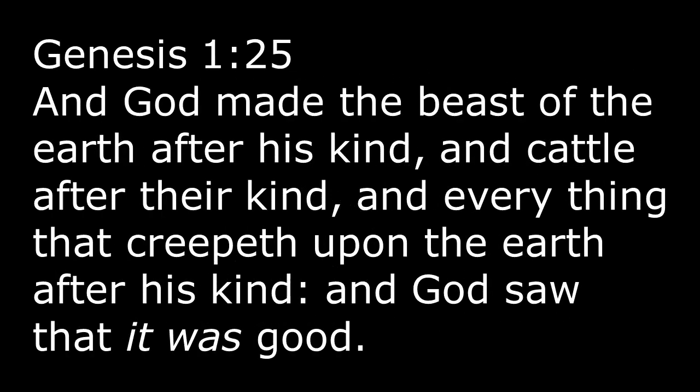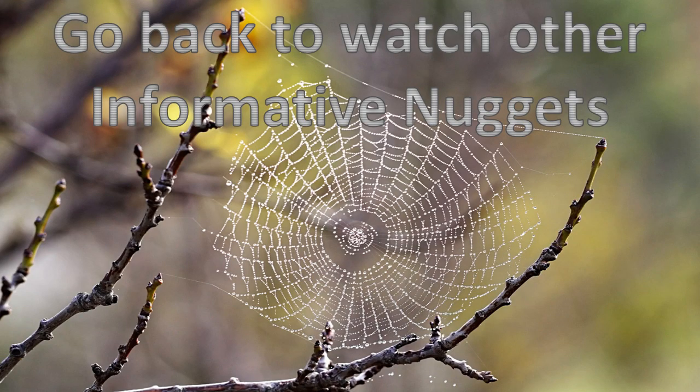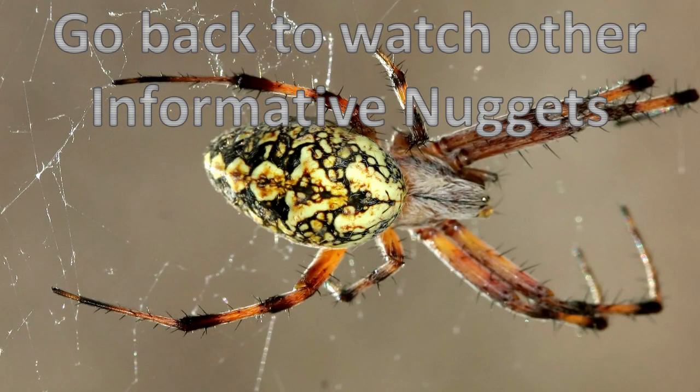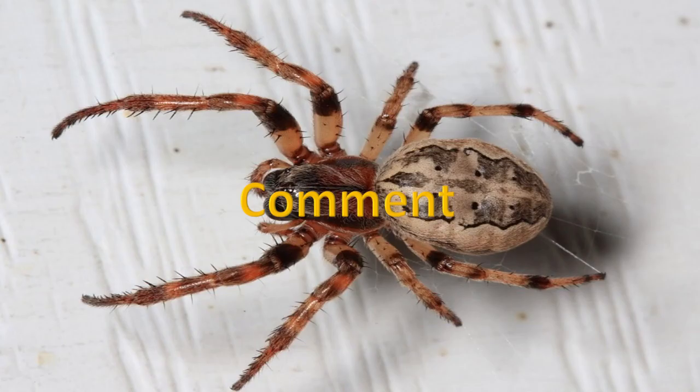We read in Genesis 1:25 — 'And God made the beast of the earth after his kind, and cattle after their kind, and everything that creepeth upon the earth after his kind, and God saw that it was good.' God said that little furry creature is good — including that tarantula we saw out west of Big Bend. Next time you look at a spider, don't panic and scream. Look at him and notice how awesome he is and realize that God made him and said he was good — though if he's in your house or your car, you might want to go ahead and squish him.